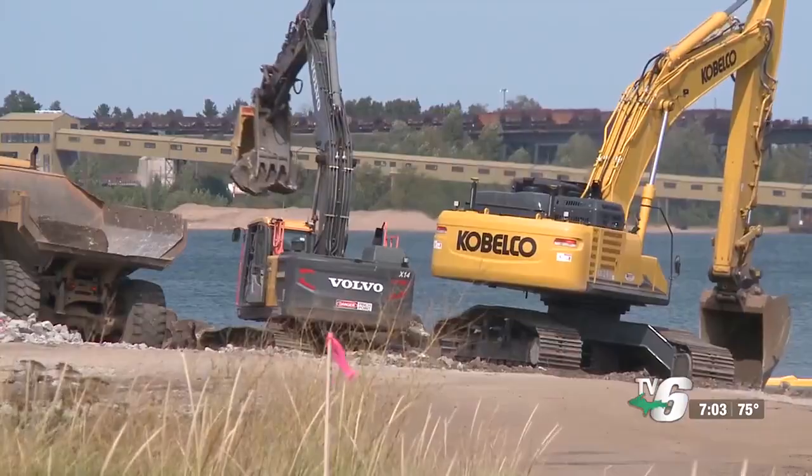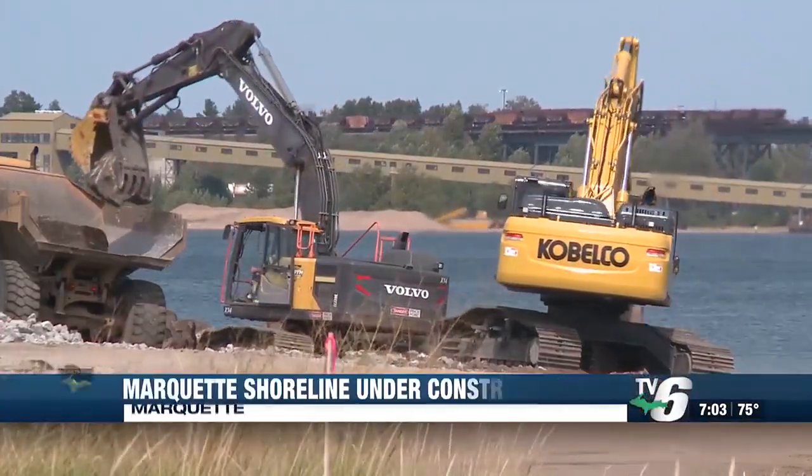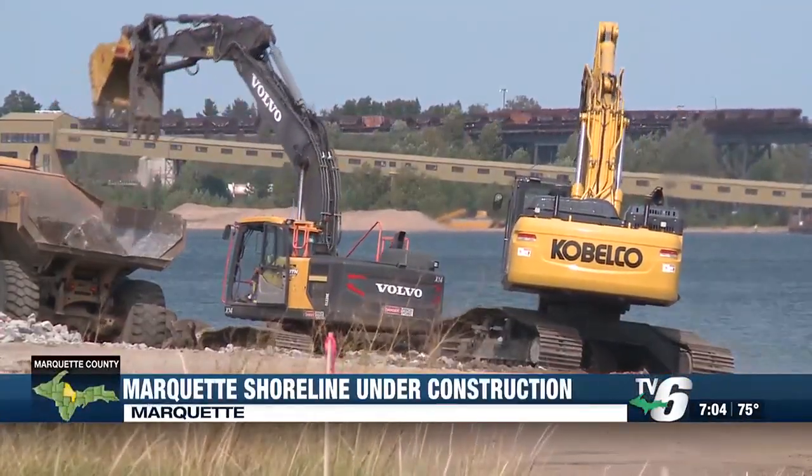The city of Marquette is continuing its work to restore a portion of shoreline. We told you in August about crews beginning construction there. Today, TV6's Julius Seitz tells us where crews are at and explains how the project will help protect the shoreline. The city of Marquette is in its final phase of its shoreline restoration project.